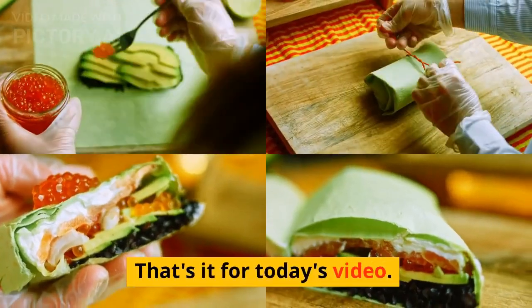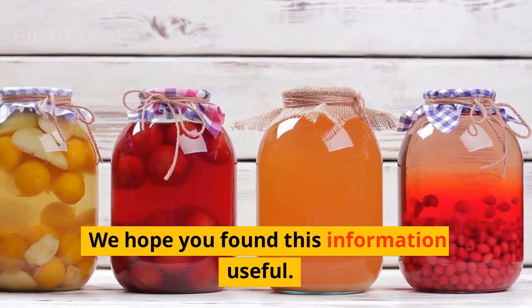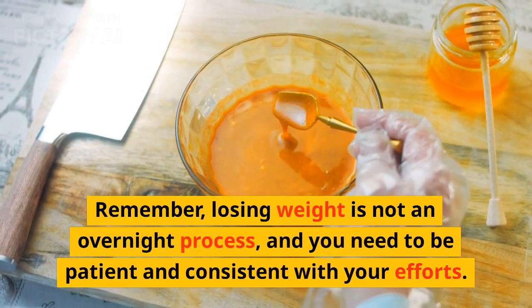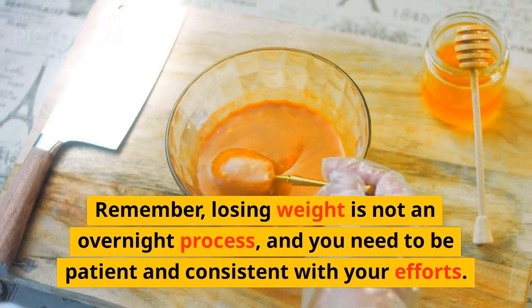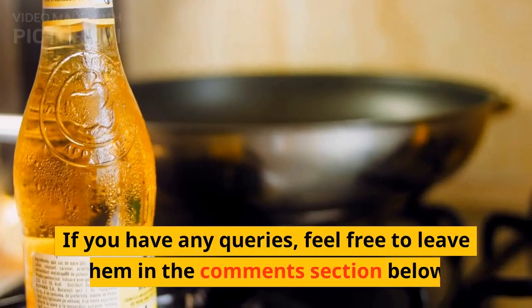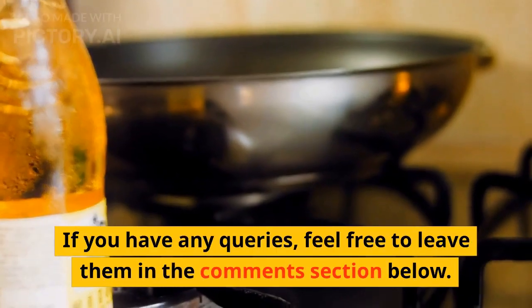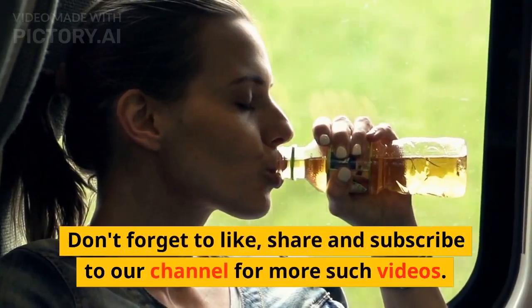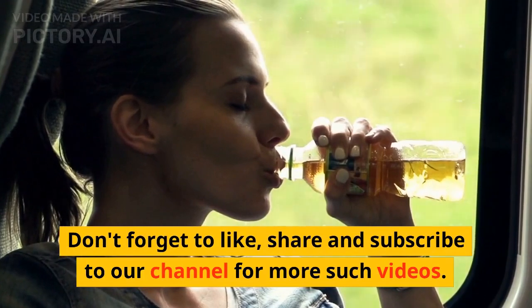That's it for today's video. We hope you found this information useful. Remember, losing weight is not an overnight process, and you need to be patient and consistent with your efforts. If you have any queries, feel free to leave them in the comments section below. Don't forget to like, share, and subscribe to our channel for more such videos.